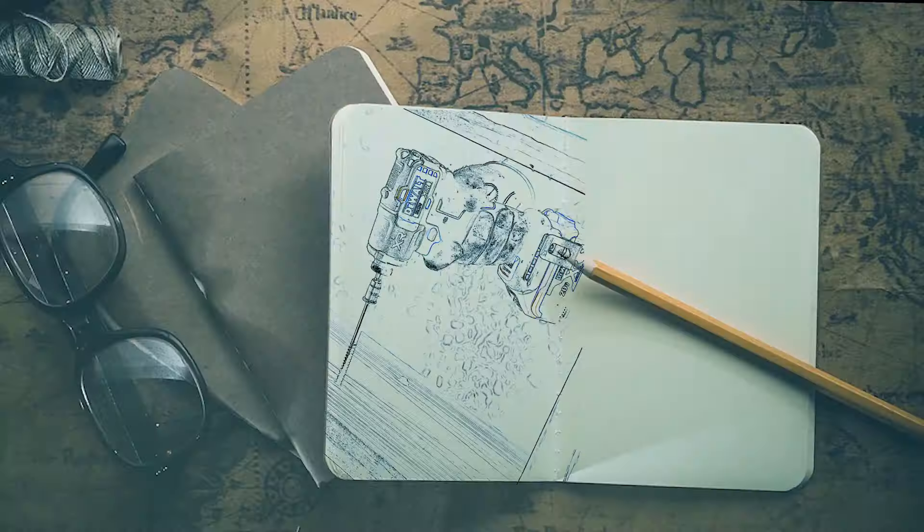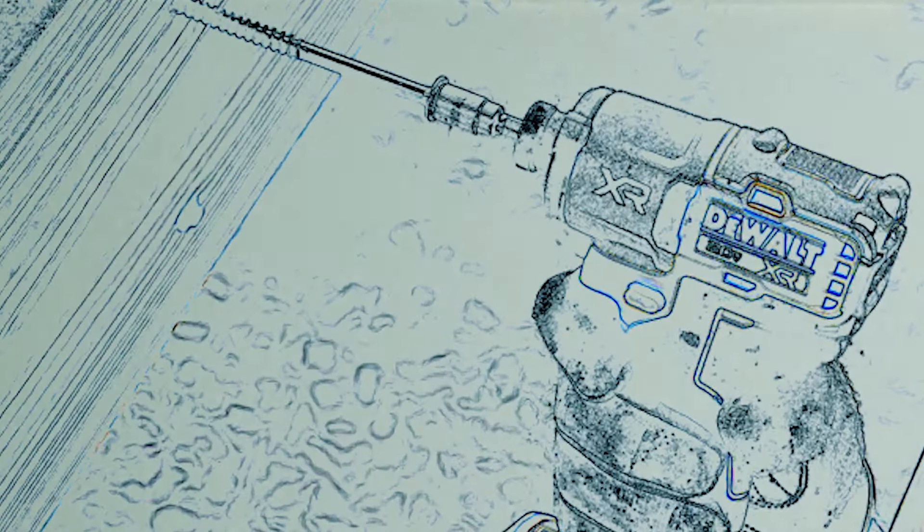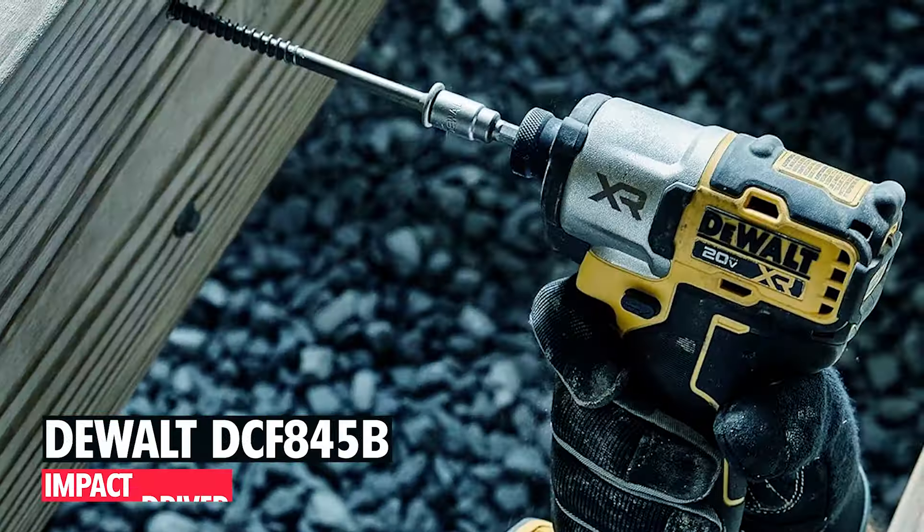Dear viewers, in today's video we're going to show you the top 5 best DeWalt Impact Drivers to buy this year. Let's begin.